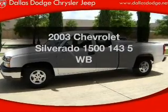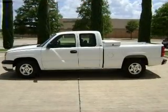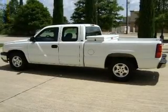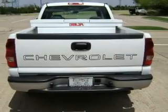Presenting the 2003 Chevrolet Silverado 1500 — everything you need under one roof with this great vehicle. With a reliable six-cylinder engine that responds smoothly to its automatic transmission, the anti-lock braking system will keep you safe on the road.